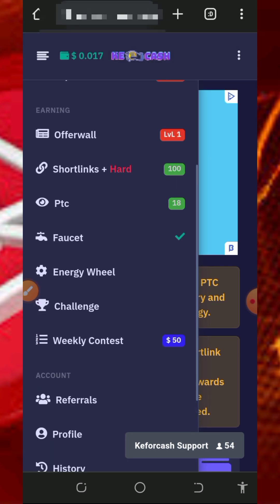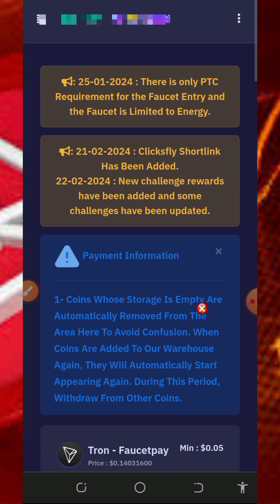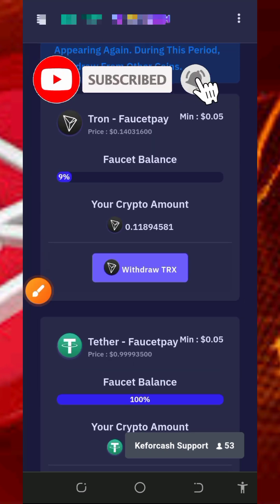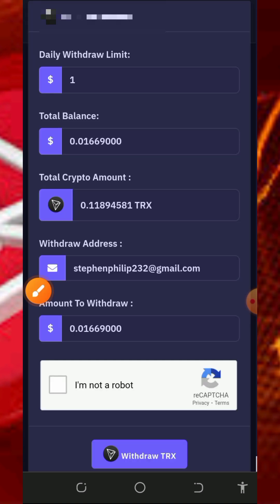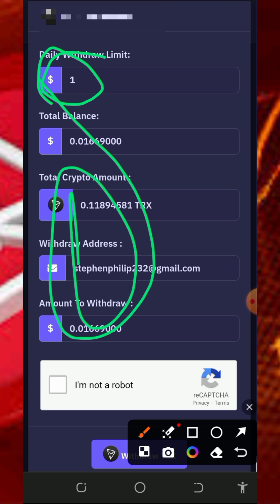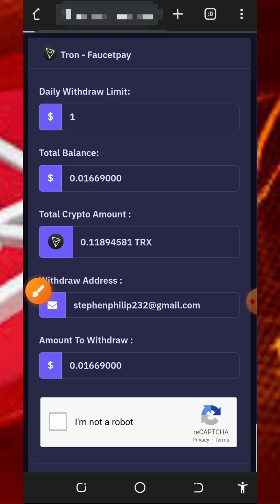After visiting all these earning sections you can claim some USDT which you can convert to TRX. If you want to withdraw, tap on the withdraw button, scroll down and select the cryptocurrency you want to withdraw — select TRX — then tap on Withdraw. Fill out the form, noting that the daily withdrawal limit is one dollar and you must have at least 20 cents before placing a withdrawal. Verify you're not a robot, tap the withdrawal button, and your payment will be automatically sent to your wallet within a few seconds.